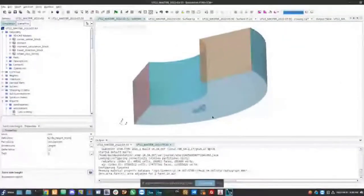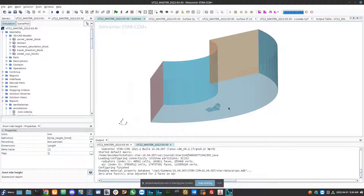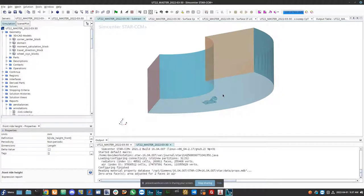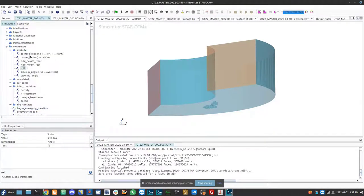David introduces himself as a Master's student at the University of Toronto who has been using CFD within StarCCM+ for about five years. He'll cover powerful pre- and post-processing features that students are often unaware of, starting with automation and parameterization. The foundation is simulation parameters within StarCCM+, which enable parameterizing things like radius, corner radius, corner direction, ride heights, roll size, and angle.